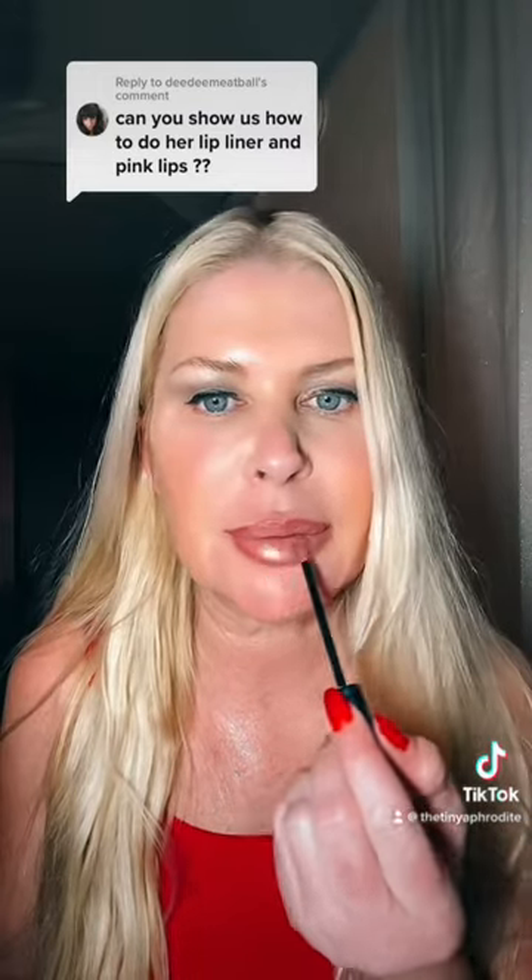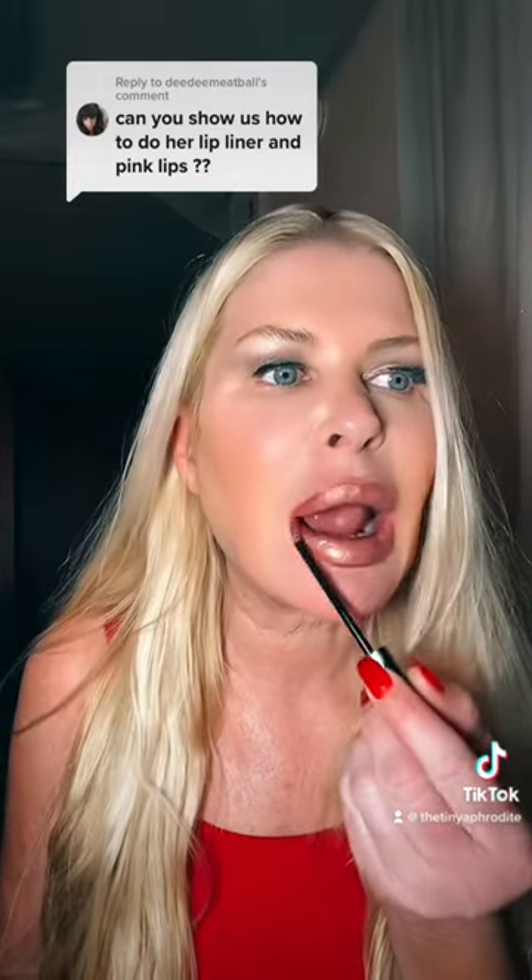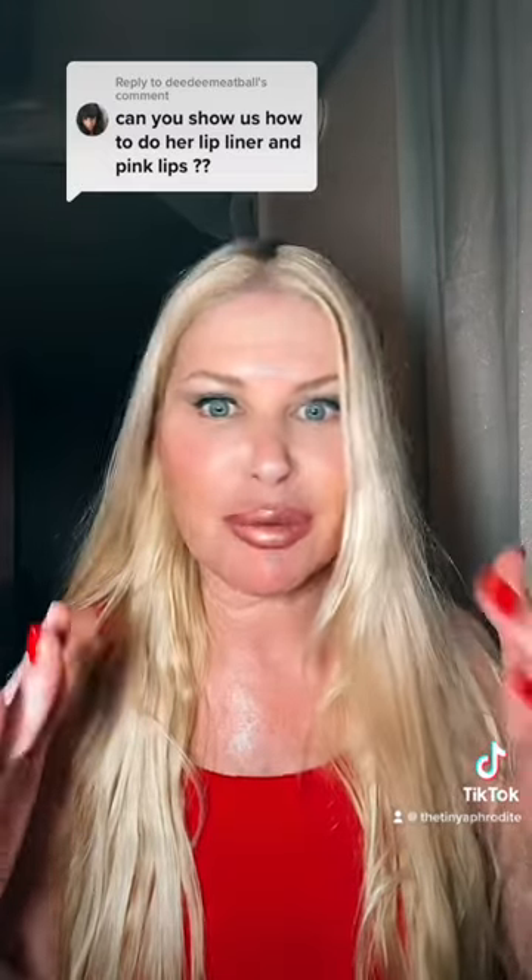This pink gloss was the signature lip in the 90s.